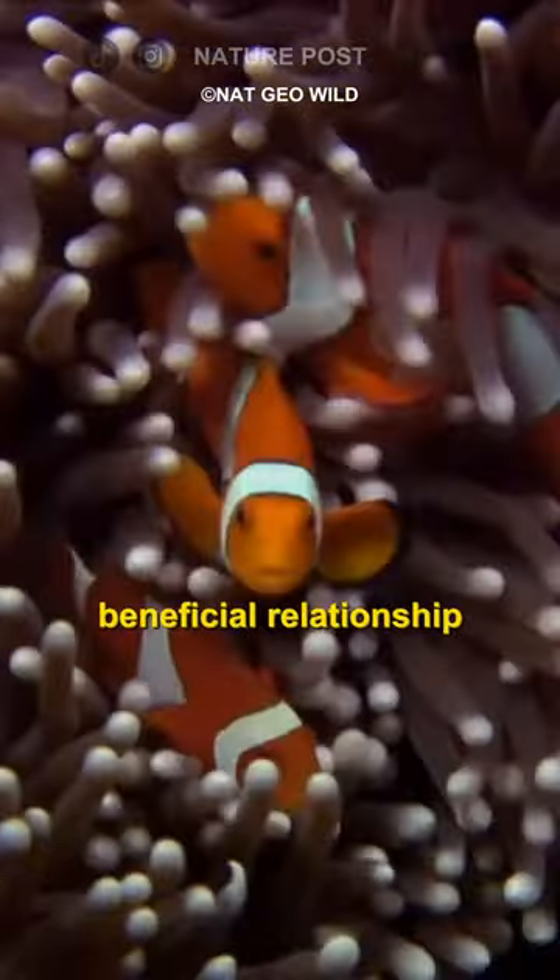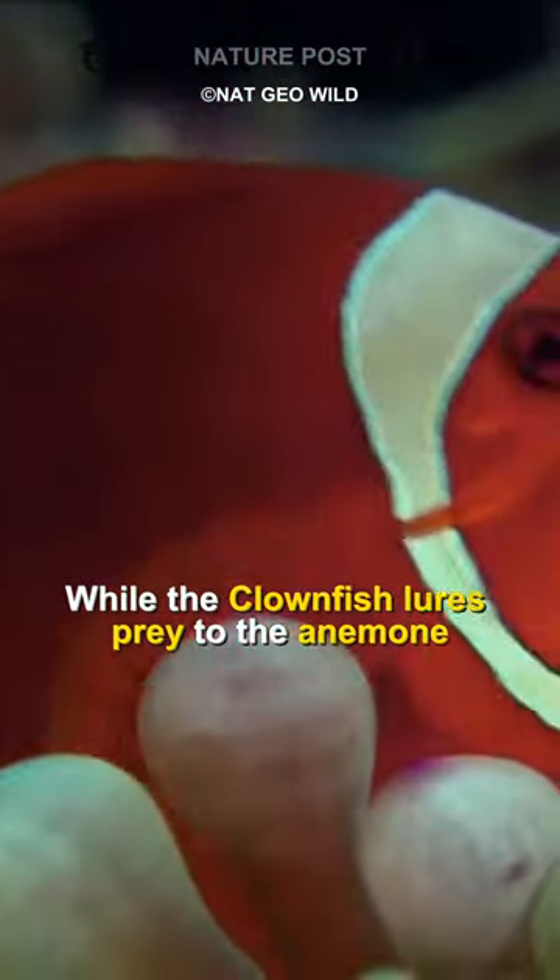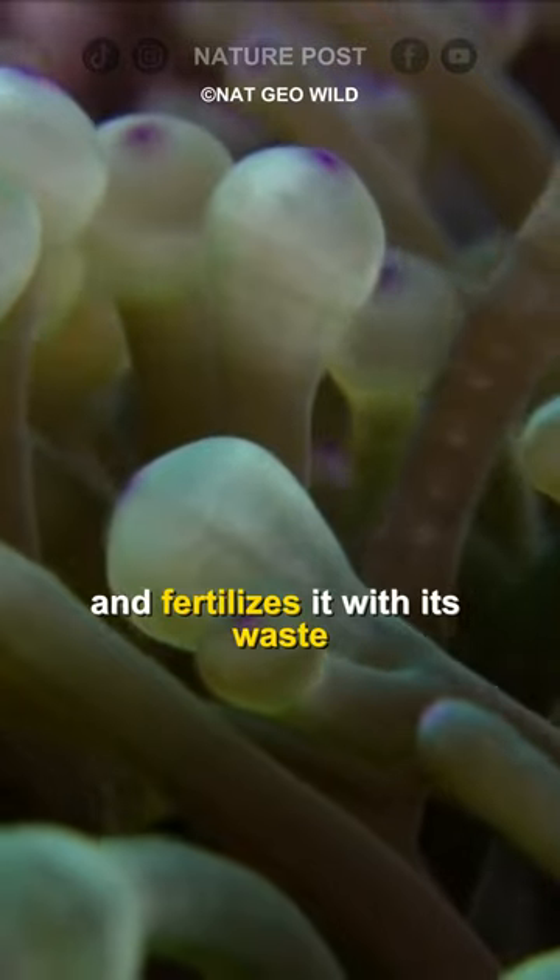Clownfish and anemones have a mutually beneficial relationship. The anemone provides protection and food scraps, while the clownfish lures prey to the anemone and fertilizes it with its waste.